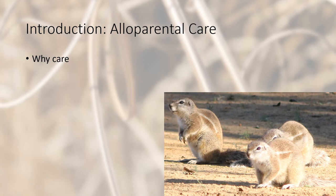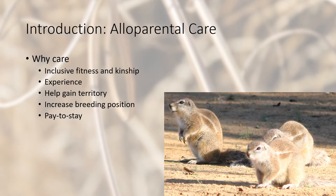But why care? Why provide care to offspring that are not your own? Caregivers gain inclusive fitness and kinship benefits, increased experience for when they have their own litters, help to gain territory, increased breeding position, and pay-to-stay — giving alloparental care so they are able to stay within the group.